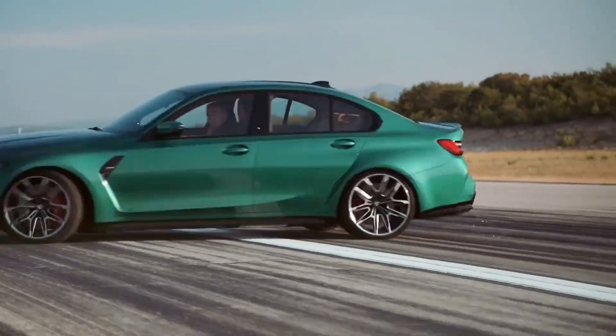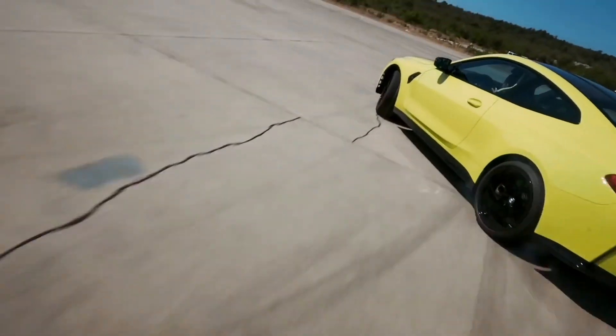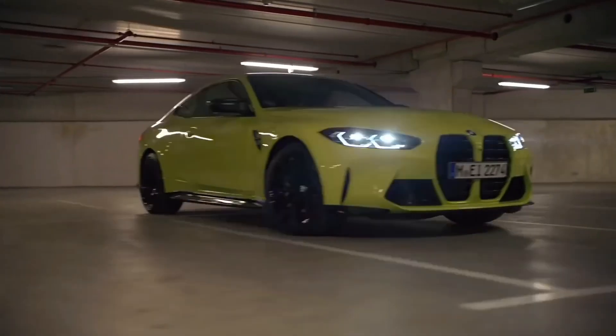Ready to play around in your M3 or M4? The M Drive Professional even includes a drift analyser to record and analyse your skids and doughnuts. Love it.